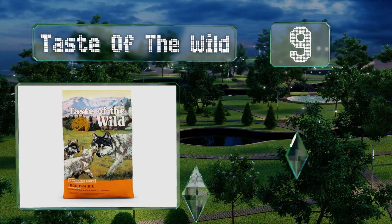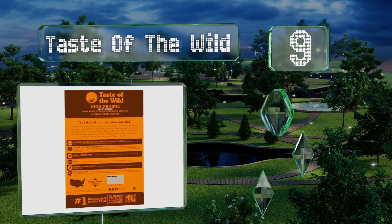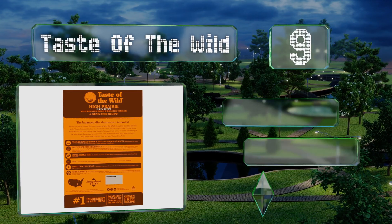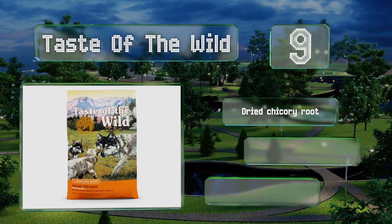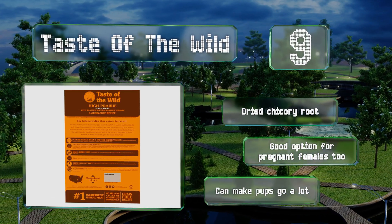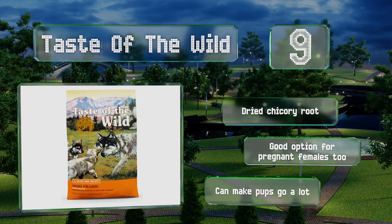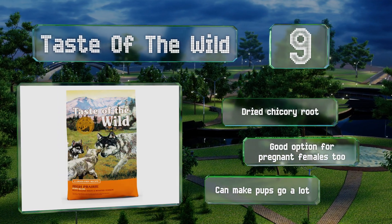At number 9, you can satisfy your furry friend's appetite with Taste of the Wild. This high prairie formula contains roasted bison, venison, and probiotics to strengthen the immune system, while its crunchy texture helps prevent the build-up of plaque. It's made with dried chicory root and is a good option for pregnant females too, but it can make pups go a lot.